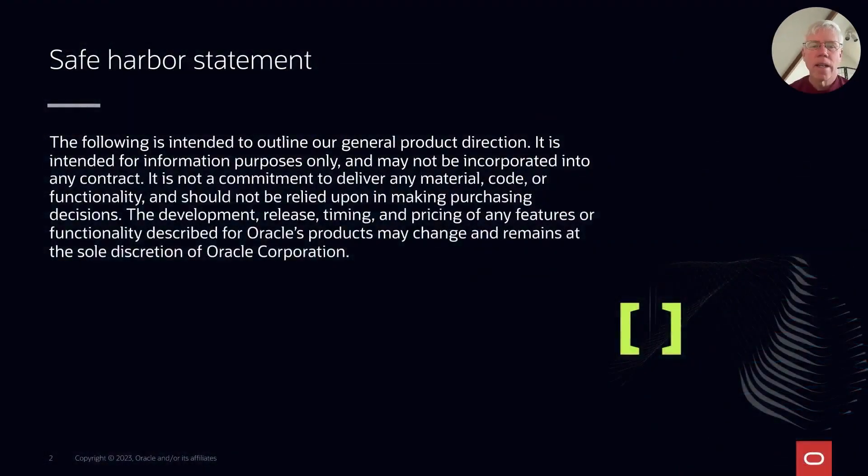Hi, my name is George Lumpkin and I wanted to talk to you today about using data lake analytics with Autonomous Database.